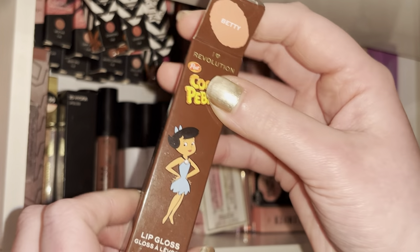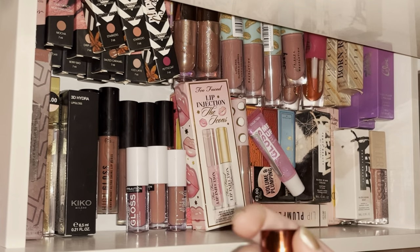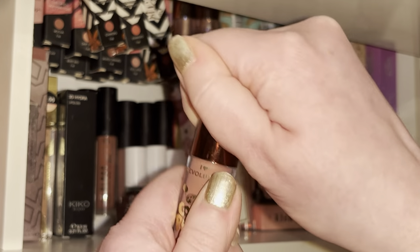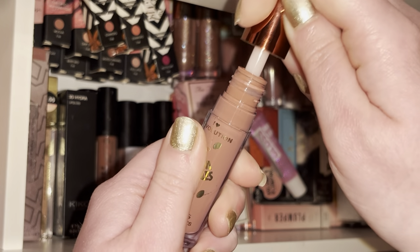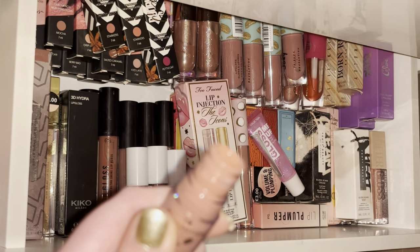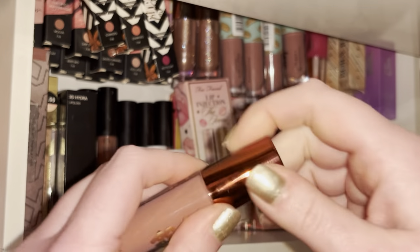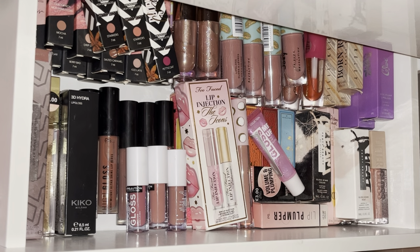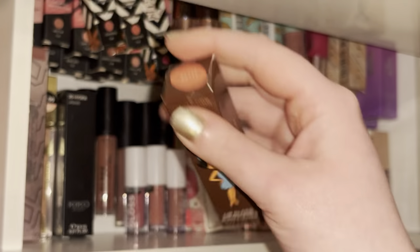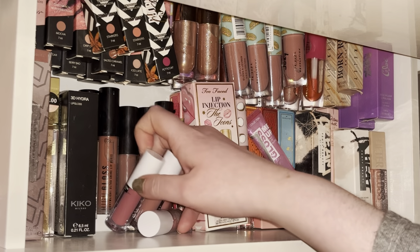I used to use this all the time and I've honestly just forgotten about it. It's literally so stunning — it smells like chocolate as well. I definitely need to use this again because look at how nice that is, and it honestly has the strongest chocolate smell ever. Especially now that I've got more lip liners, I definitely need to try it with one of my new ones.